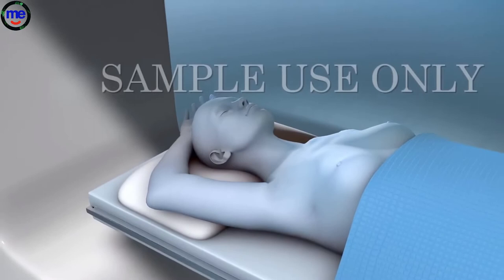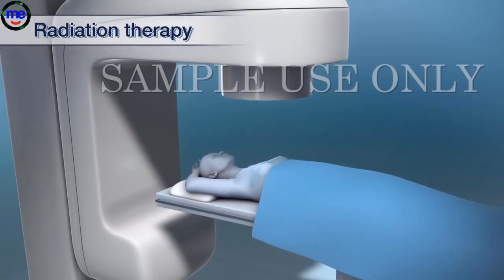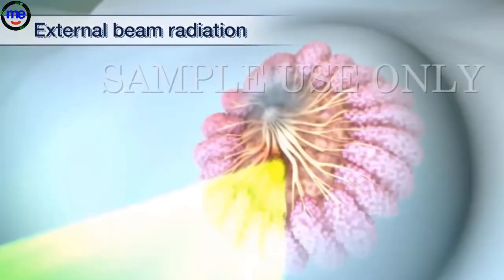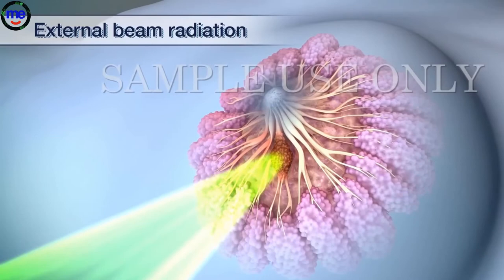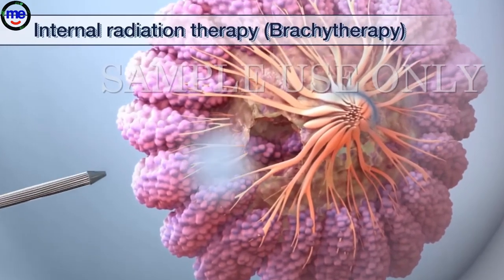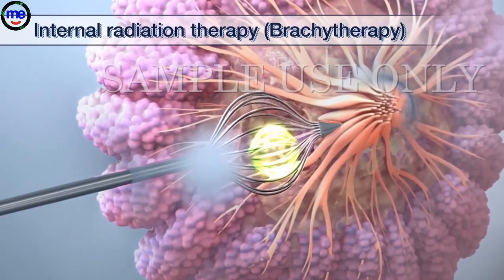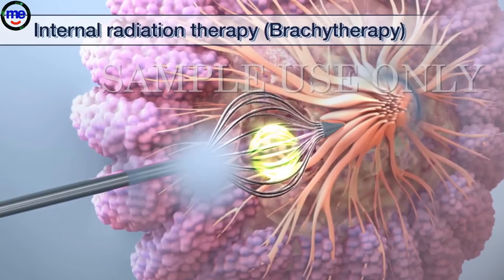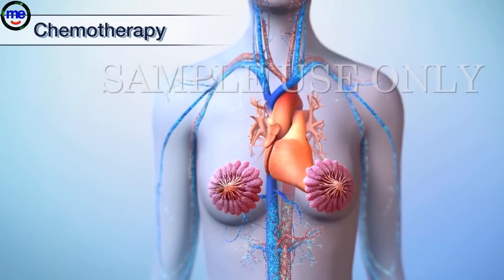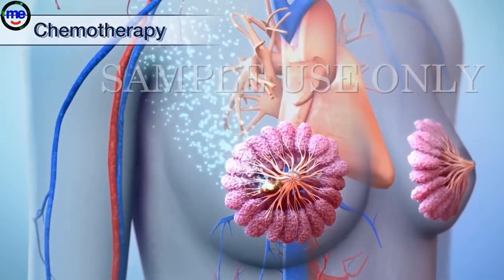Your doctor may also want to give you radiation therapy, which uses radiation to kill the cancer cells or keep them from growing. External beam radiation uses a machine outside the body that aims radiation at the cancer. Internal radiation therapy, also known as brachytherapy, uses a substance that gives off radiation through different types of delivery devices. The substance is put inside your breast where the cancer has been removed. Chemotherapy uses certain drugs to kill cancer, which may treat cancer cells throughout the whole body or can be given to treat cancer cells in one area.